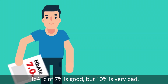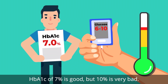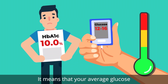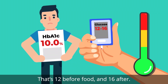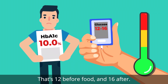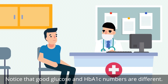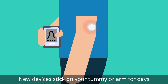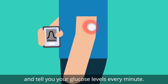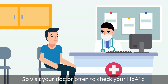An HbA1c of seven percent is good, but ten percent is very bad — it means your average glucose for the last three months has been 14, that's 12 before food and 16 after. Notice that good glucose and HbA1c numbers are different. New devices stick on your tummy or arm for days and tell you your glucose levels every minute. So visit your doctor often to check your HbA1c.